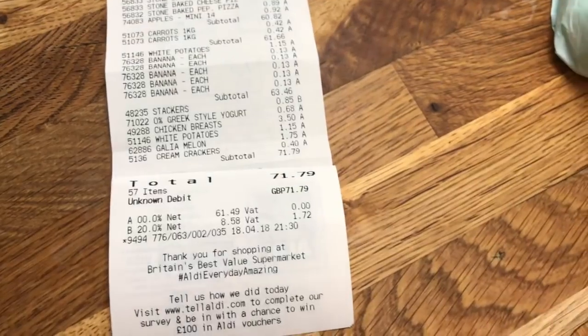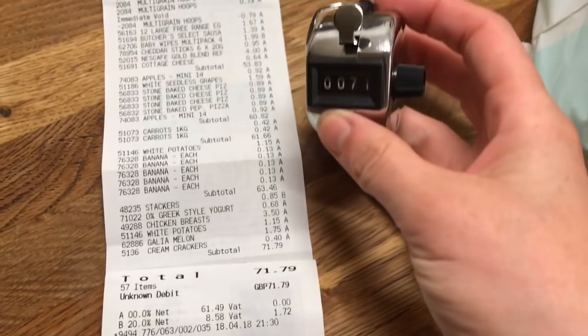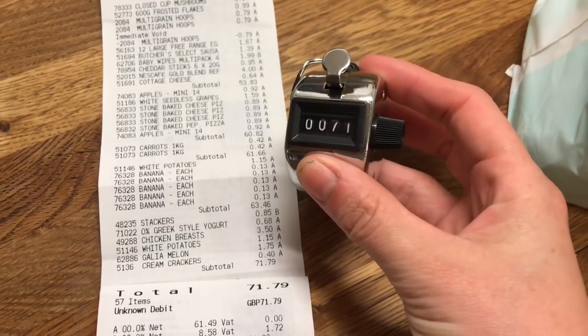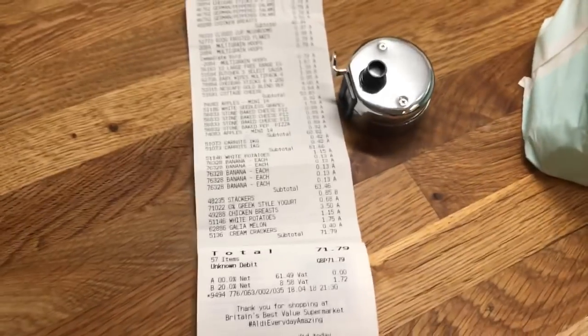So yeah, let me spin you around and show you the video clip from last night of my actual shopping haul. As you can see, Danny spent £71 and 79p and it said £71 on the clicker. He took that to help him keep on track and this is working out really really well.